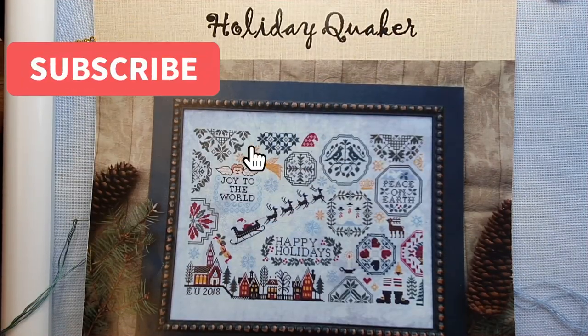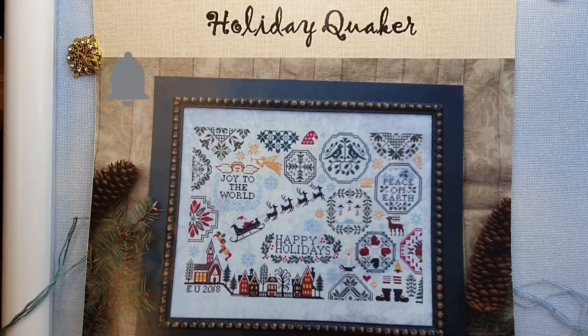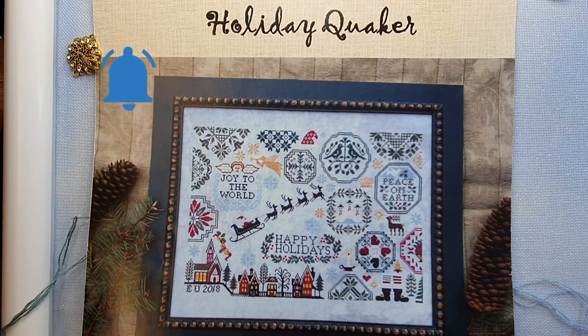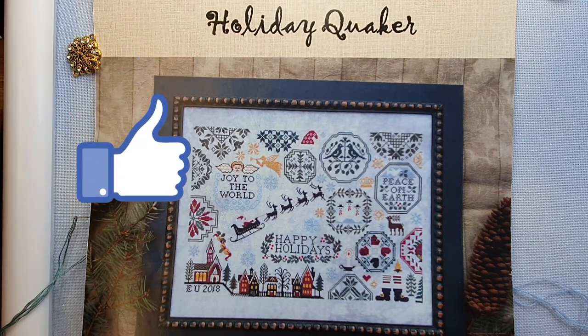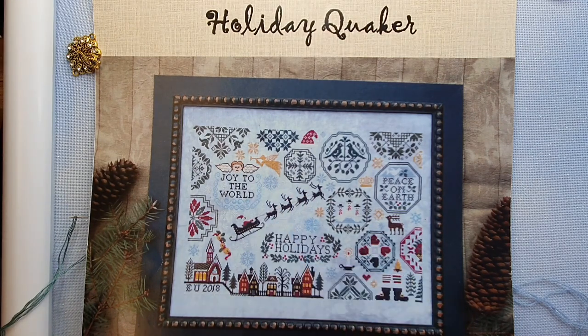Good morning everybody. It is quarter past ten here on the 17th of December 2020. We're here to work on Holiday Quaker by Leland Studios. Yesterday I left you with a little bit of a boo-boo — I've since fixed that up and we're moving on to this little snowflake here and possibly over to here.